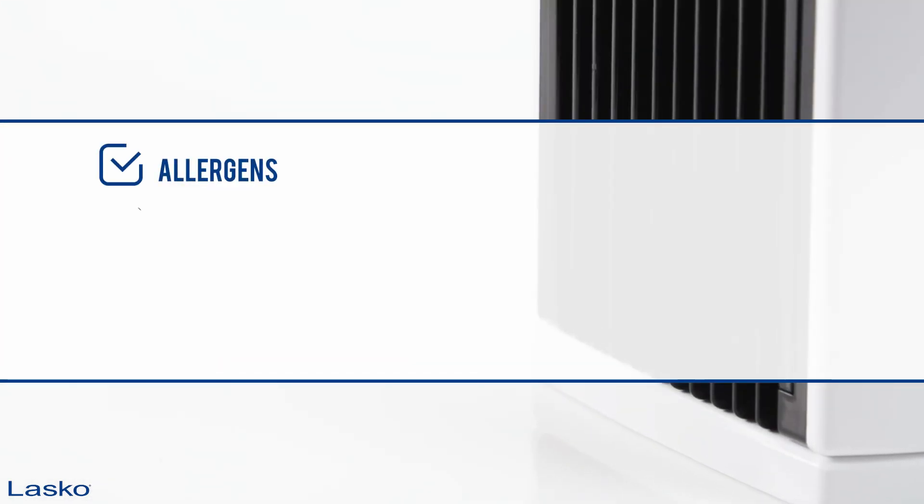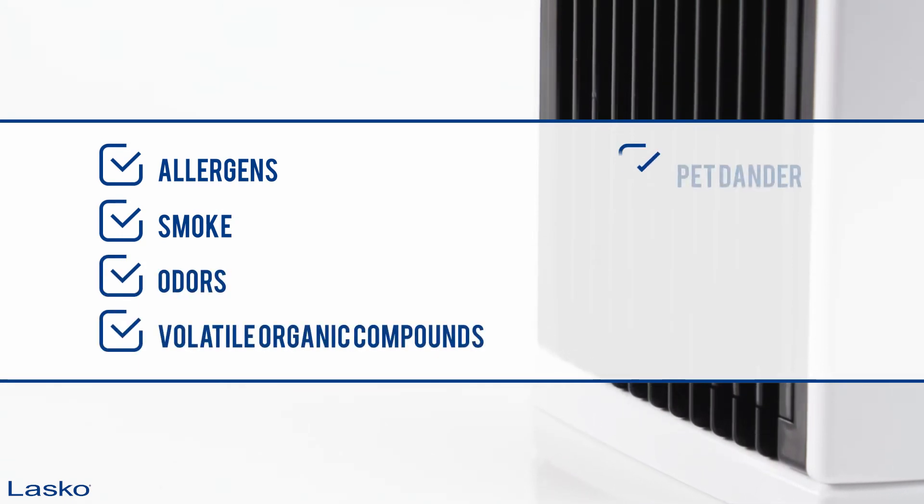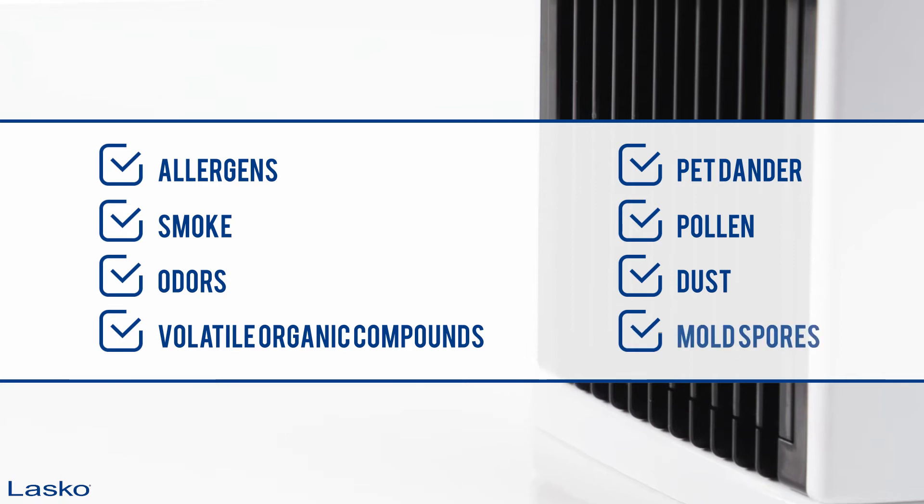the system works to protect your home from the invisible eight airborne irritants, including allergens, smoke, odors, volatile organic compounds, pet dander, pollen, dust, and mold spores.